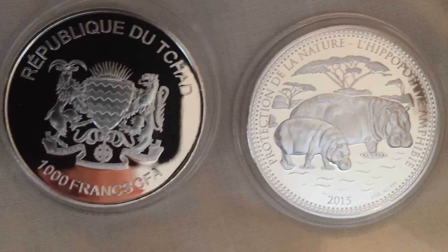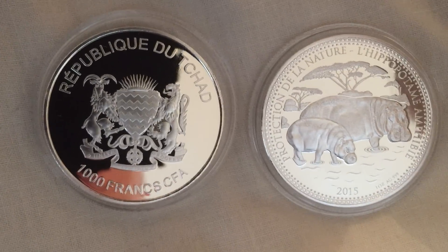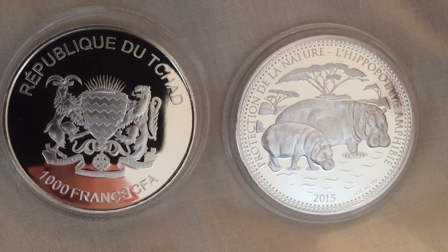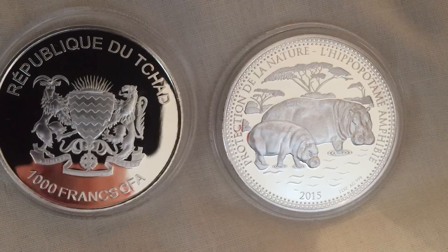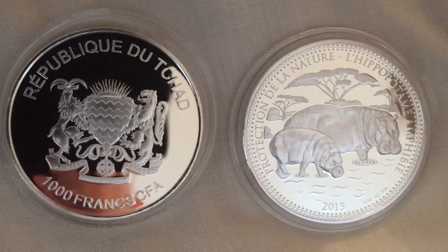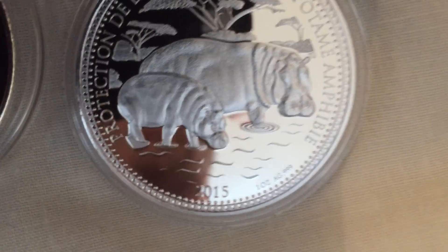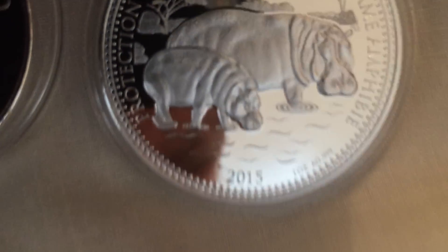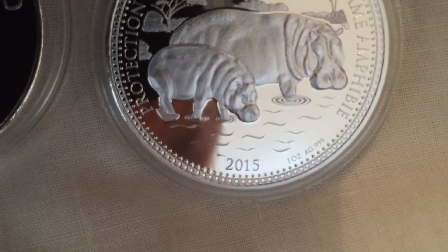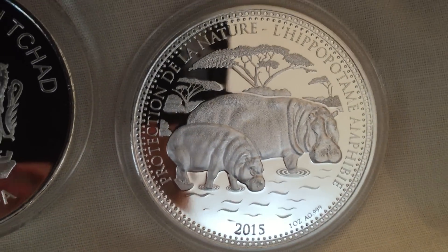I think the mintage is five thousand on these as well. They cost just short of probably something like 60 pounds for two coins, so high premium, but I'm hoping in a few years down the line they'll do well. It's all about mintages and rarity. You're getting the silver quantity as well — one ounce, three nines five silver.